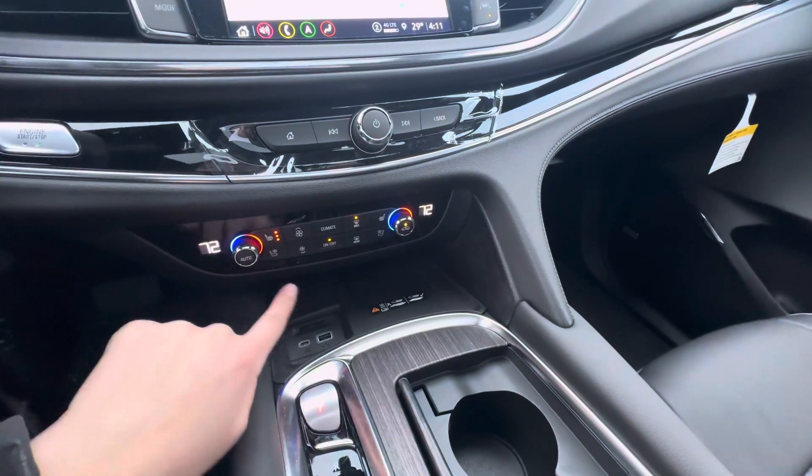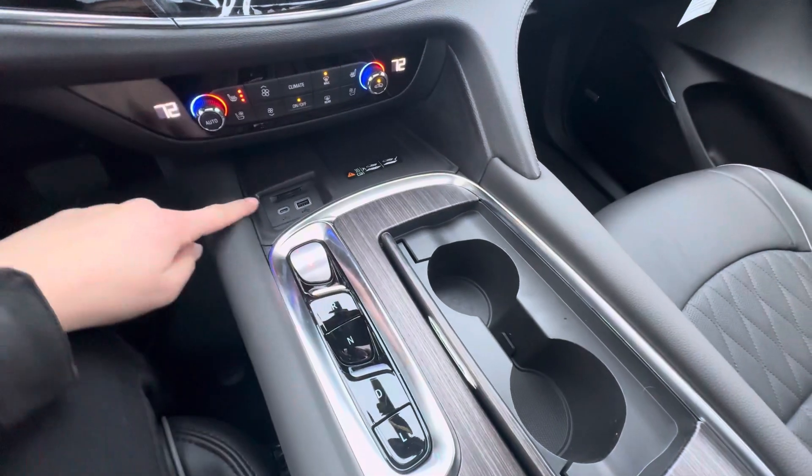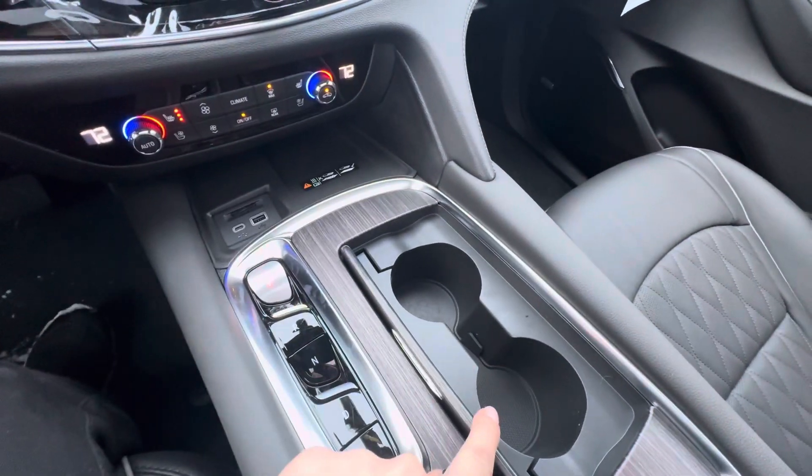Down here you have heated and cooled front seats, your heat and AC controls, wireless charging, and then you have your shifter, two USB ports, and cup holders.